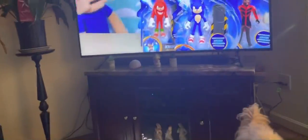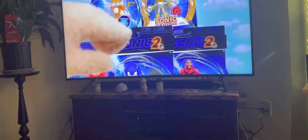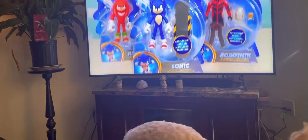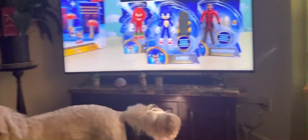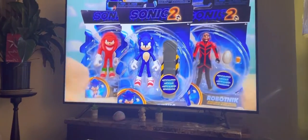Alright guys, we finally got all the Sonic the Hedgehog 2 movie figures and we're going to check out these awesome figures. This is the 4-inch line that they've released in the last week here. And first up is Sonic.